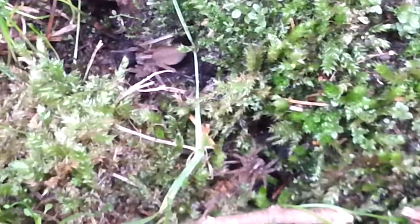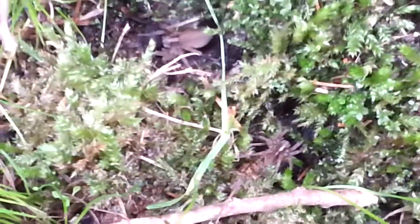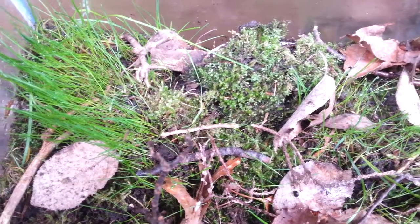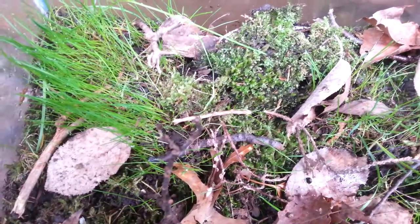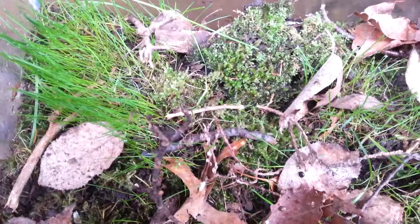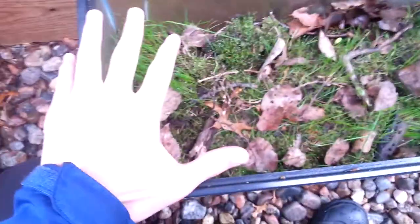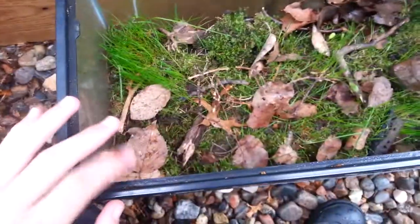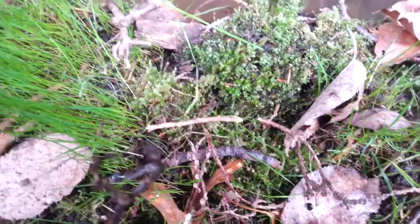The third reason I like them is that they don't build webs. They pretty much have the lifestyle of a tarantula — they are ambush predators but also active hunters. Instead of building a web, they will dig a little burrow and wait for prey to come.